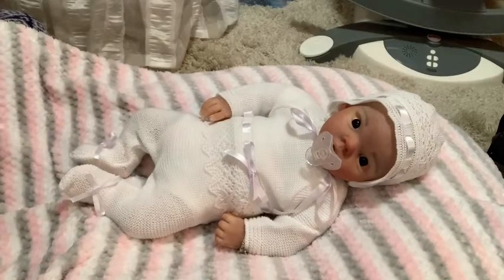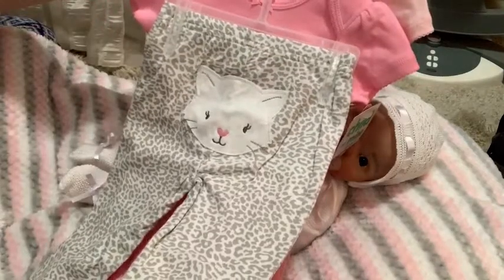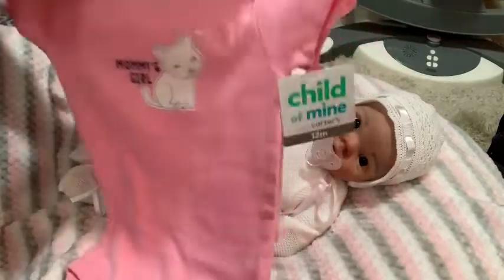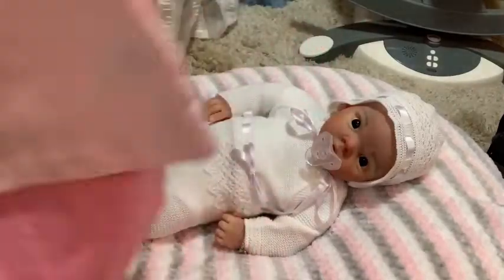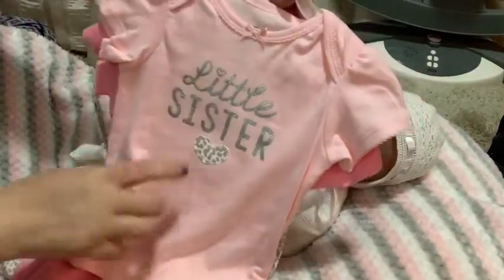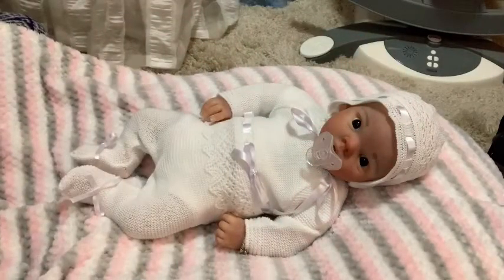Then I got this three-piece outfit — it's got leopard print pants with a cat on the bum. There's a pink onesie that says 'Mommy's Girl' with a white cat, and then a pink t-shirt that says 'Little Sister' in silver with a little heart that matches the pants.